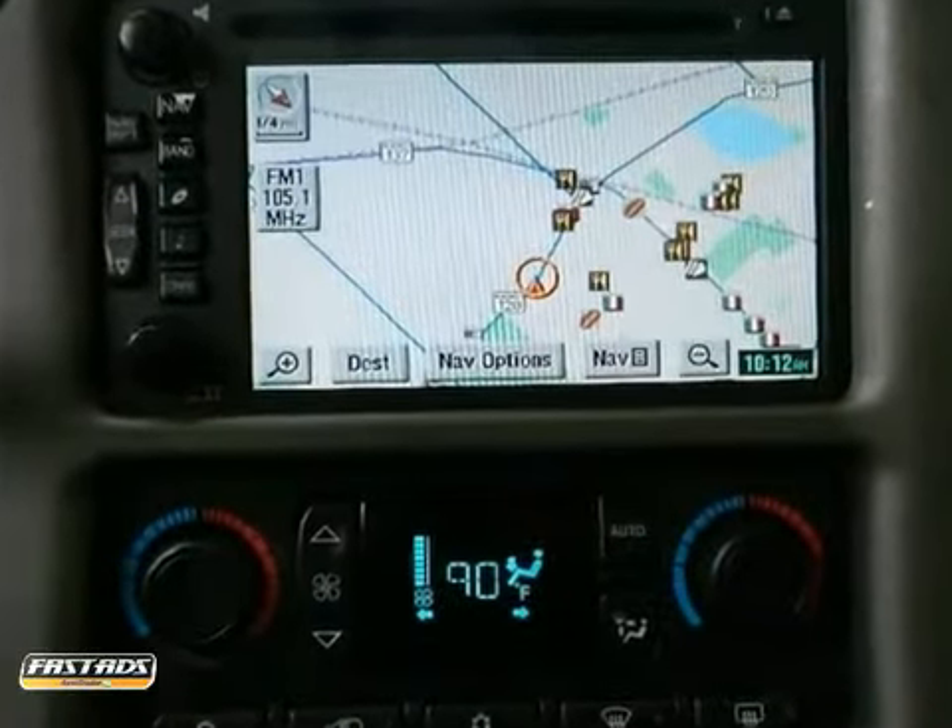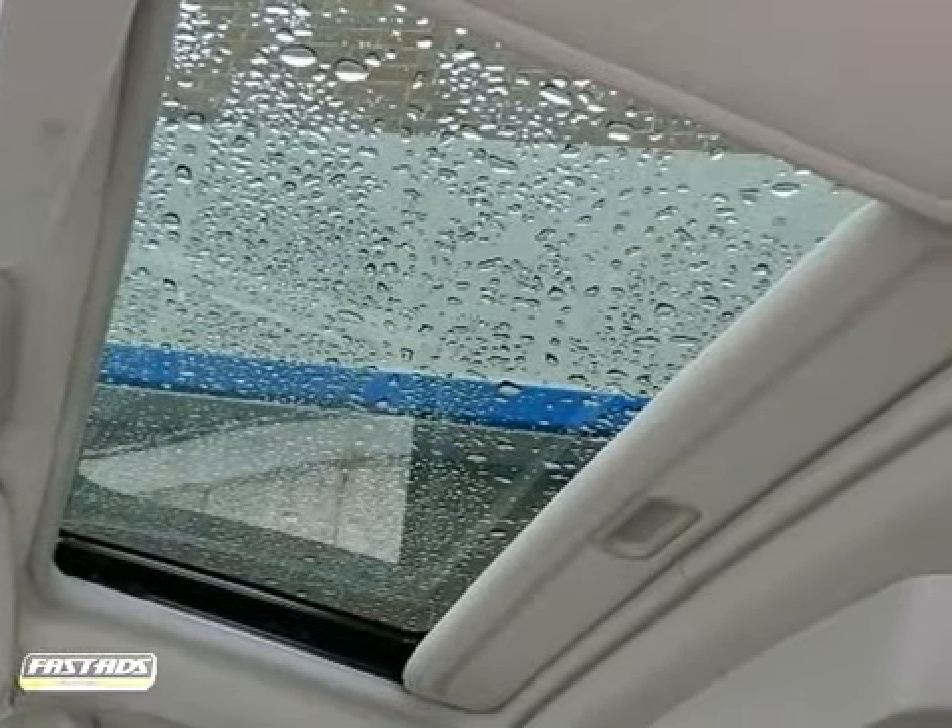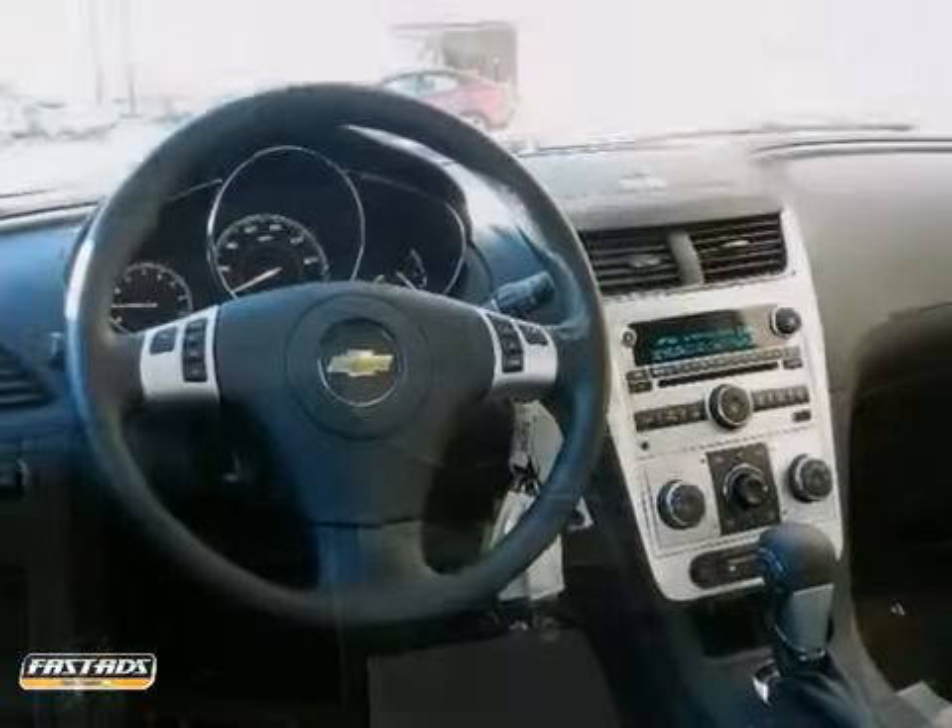It has a CD changer, navigation system, and a multi-function steering wheel. And it also has privacy glass and hands-free communication.